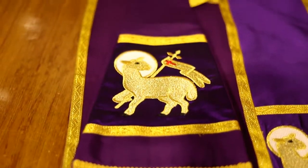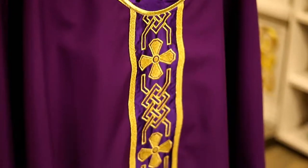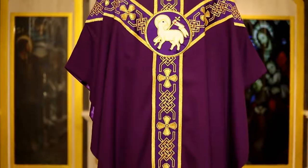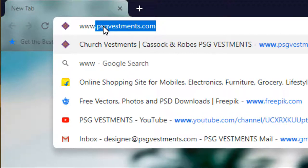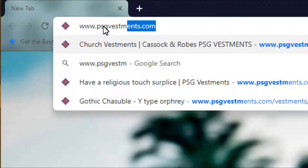We hope you consider this and other chasubles for your worship use. They also make beautiful gifts when you are looking for a special gift for your ministers or for that special memorial. Please visit www.psgvestmans.com.